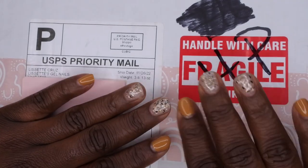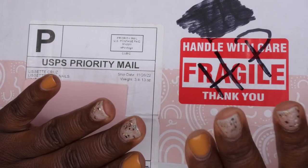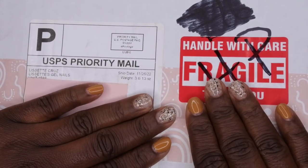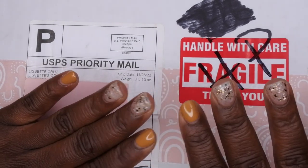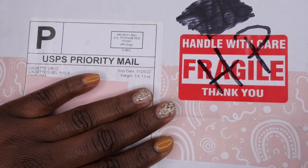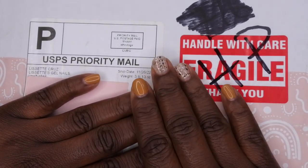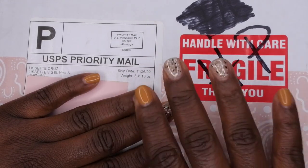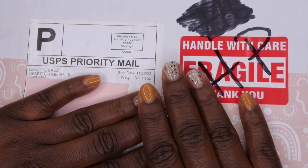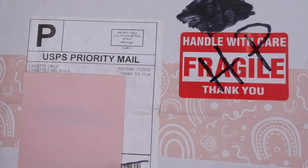My package has arrived and I am super excited to get this unboxed. I am a huge fan of Lisette's gel nails and I was super excited to be trying out her products for the first time. I want to showcase all the amazing products that she has. I've been following her for about a year now and used to watch her on my television all the time when I first got into doing nails.